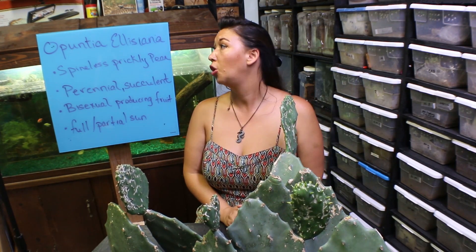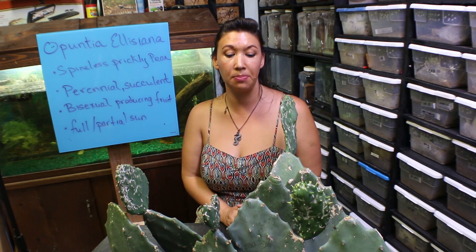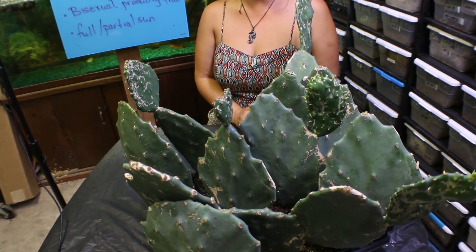What I have here is Opuntia Elysiana, also known as the spineless prickly pear cactus. I think this cactus is interesting and unique because it lacks the spines that you typically see or think of when you think about a cactus.